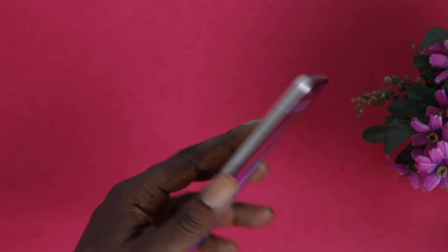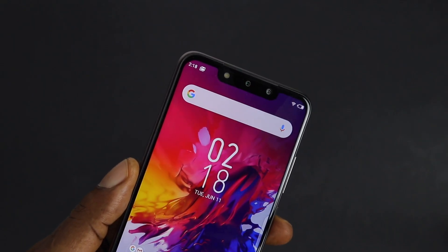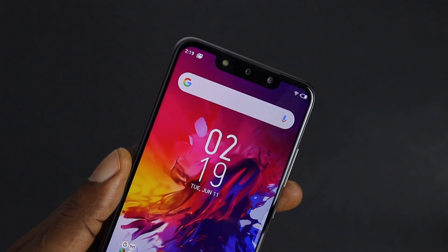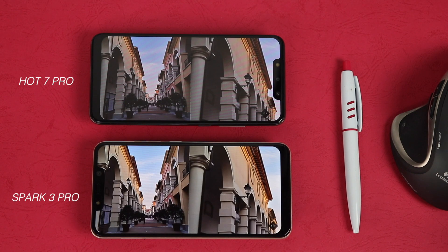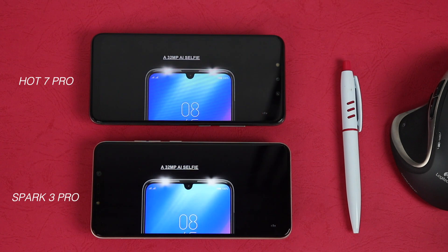Moving on to the display — they both share a similar display with a notch on top, offering the same resolution of 720 by 1500 at 6.2 inches with a pixel density of 268 PPI. Both displays are sharp with good contrast, vivid colors, good viewing angles, and are responsive to touch. If you look closely, the Spark 3 Pro appears to be on the warmer side while the Hot 7 Pro stays as white as possible. As 720p displays, both phones play online videos at 720p resolution.